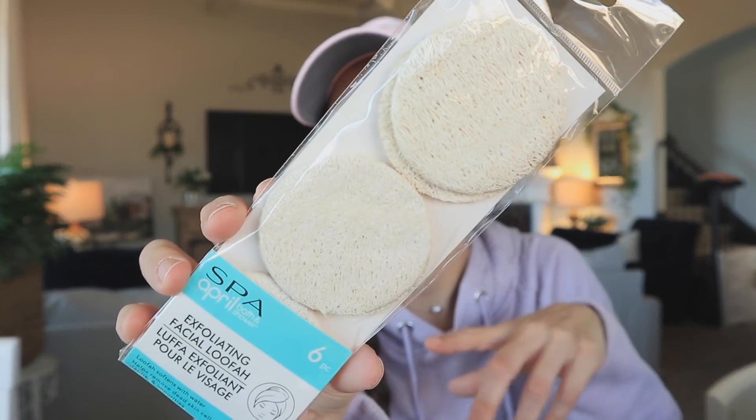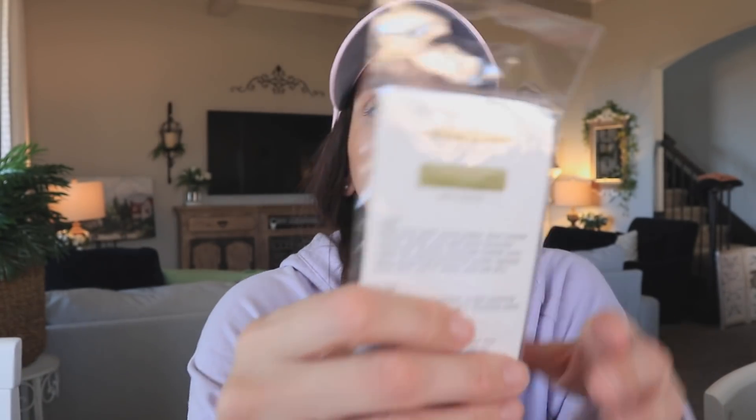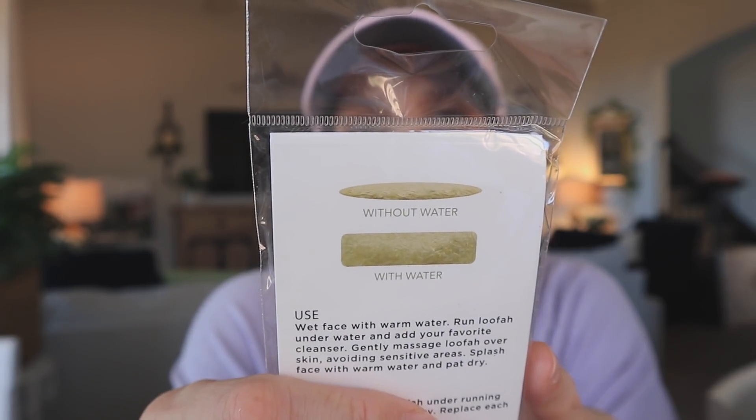They also had a fourth butterfly option but I didn't grab it. Then I also picked up the spa line — the April Showers line — which has been at Dollar Tree for as long as I can remember. This is a six-piece exfoliating facial loofah set, and I was like 'what?' I feel like these are definitely new. It shows you with water and without water so it definitely expands. I got that for my skincare routine.